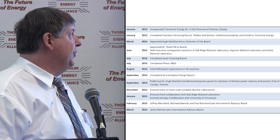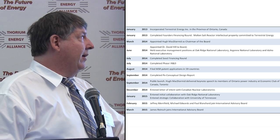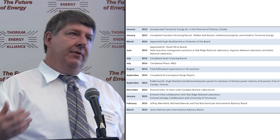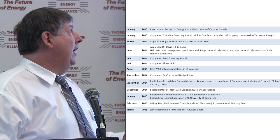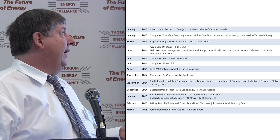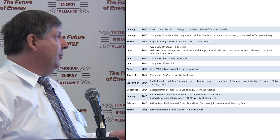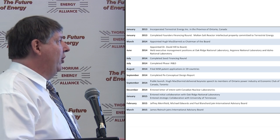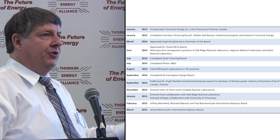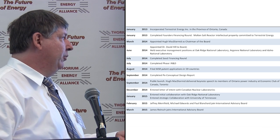Key milestones: Dave Hill, who held senior executive management positions at both Argonne, Oak Ridge, and Idaho National Lab, is on our board. Hugh McDermott, former CEO and President of Atomic Energy of Canada — a very early adopter — has been incredibly helpful and very involved. We've completed our seed financing, filed patents in 59 countries, completed the preconceptual design report, entered agreements with Canadian Nuclear Laboratories, and formed initial collaborations with Oak Ridge and the University of Tennessee.